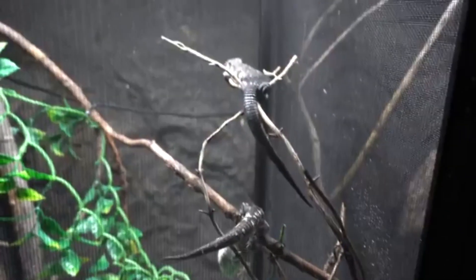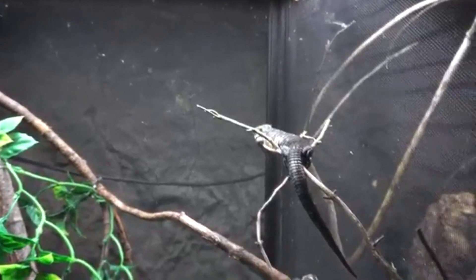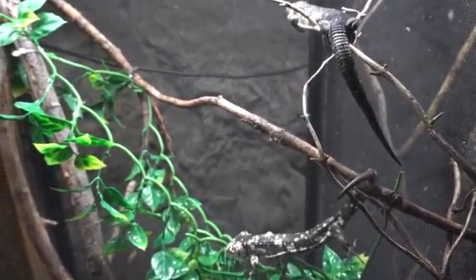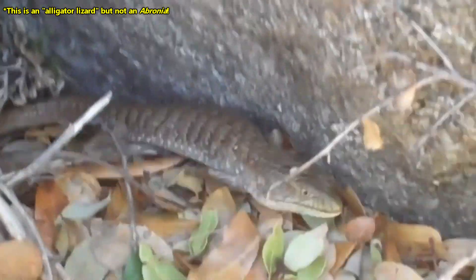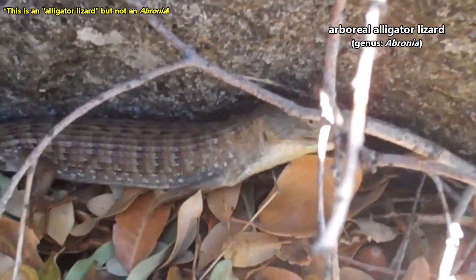These lizards are also known as arboreal alligator lizards. They're specifically arboreal alligator lizards because, unlike some other alligator lizard species, abronia lizards live in trees. There are other types of alligator lizards not classified in the same genus, so to avoid confusion we'll just go with their genus name, abronia, when discussing today's subjects.